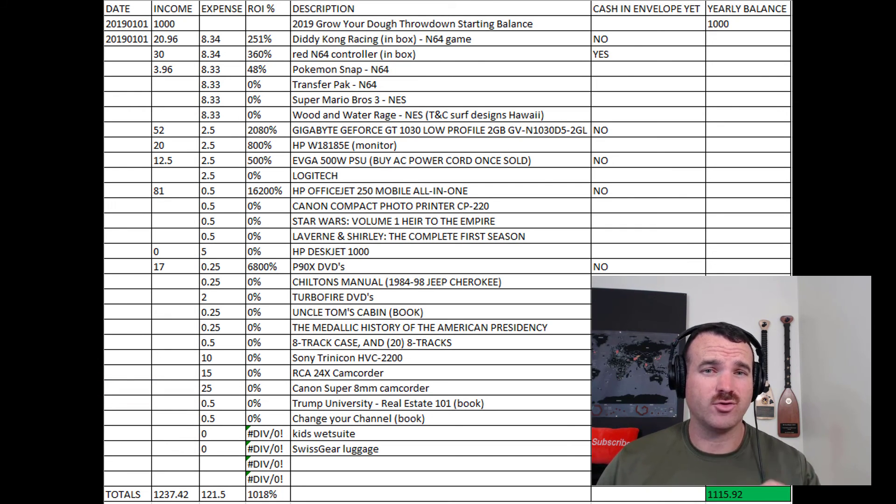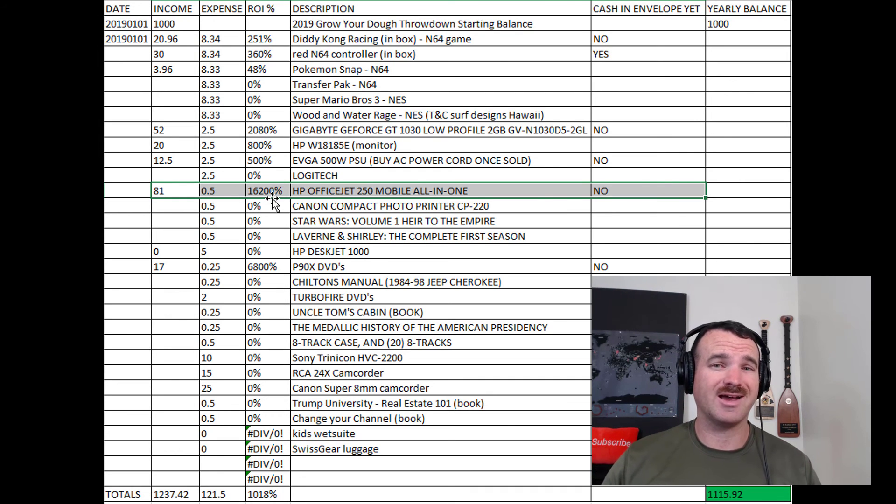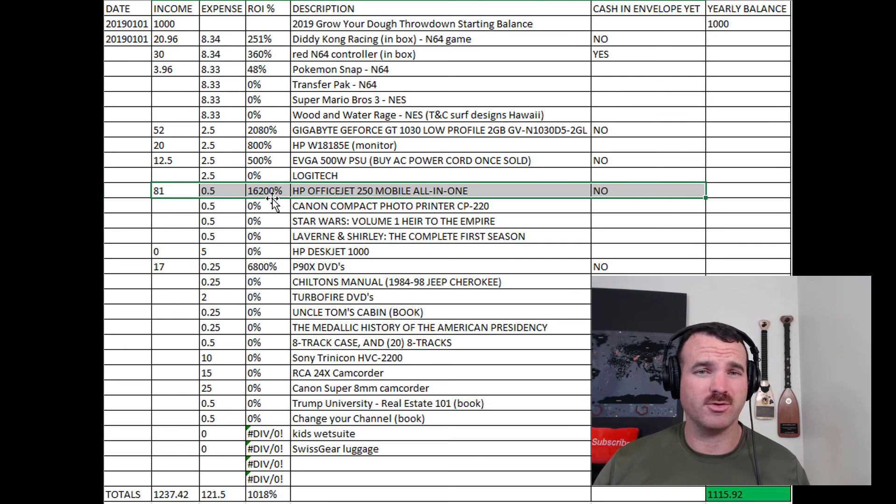As you'll see in a minute, the biggest one so far is this bad boy right here — I bought it for 50 cents and I sold it for $81, which is a 16,200% return. And I actually got a little bit of the shipping money back on that, so it's actually a slightly better return than that.